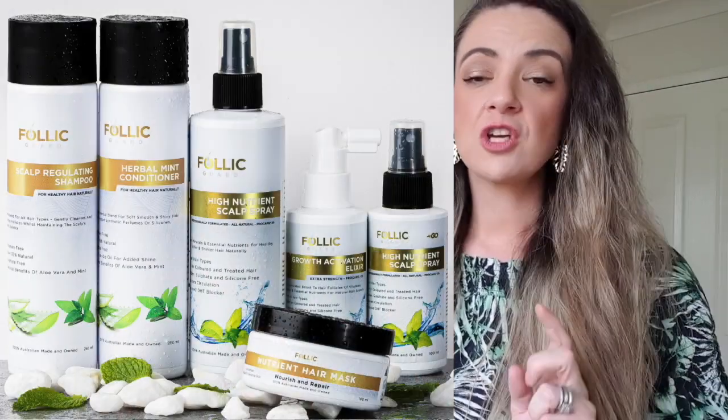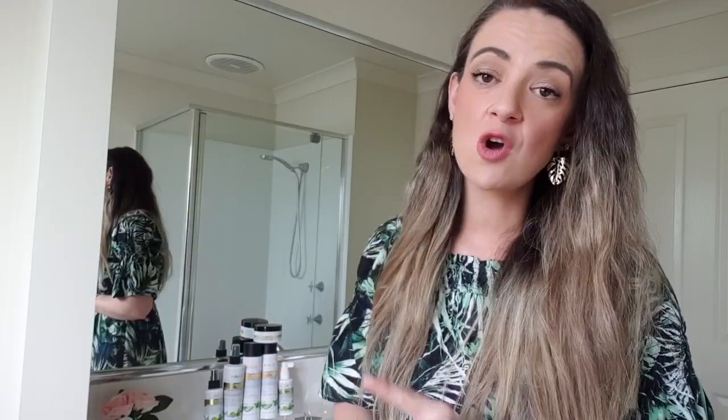I should also mention that Folic Guard offer a 100% money-back guarantee, so if you're not sure, you can know that your money is well invested — and if you're not happy, you can get your money back. These products I'm going to show you today are the deluxe bundle kit. You can get this kit for $269, and if you break it up individually you can also purchase them separately, but if you buy the bundle you do save a lot of money.